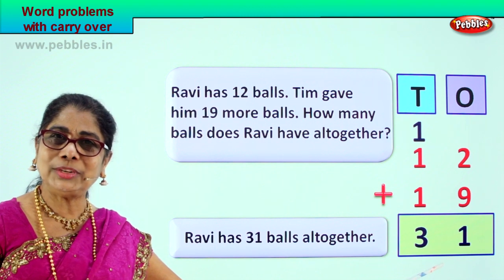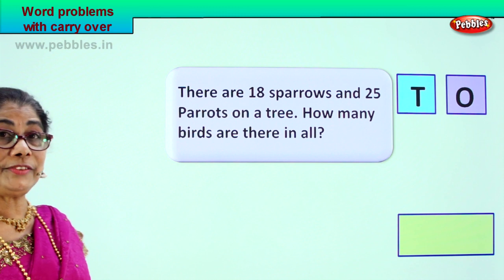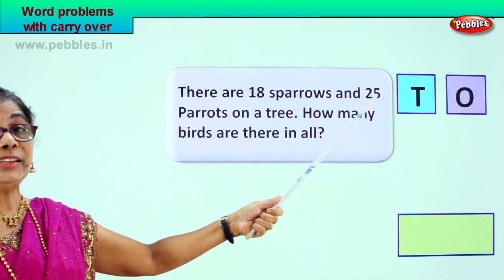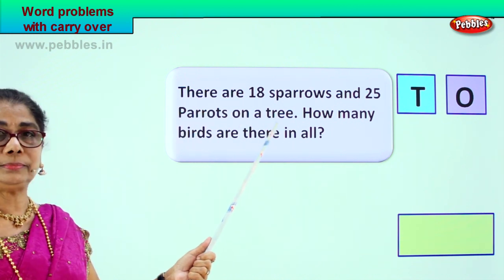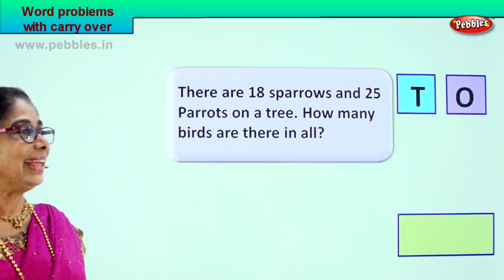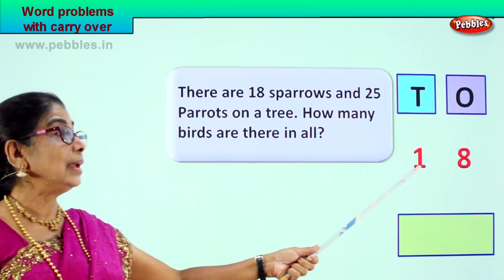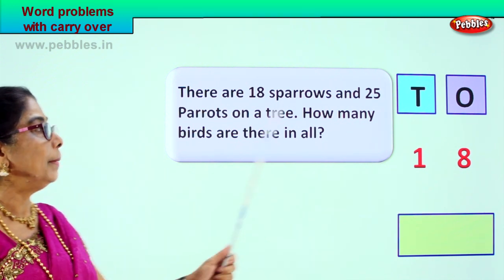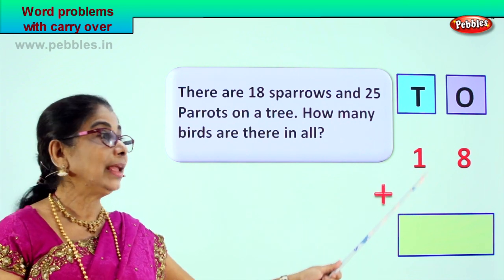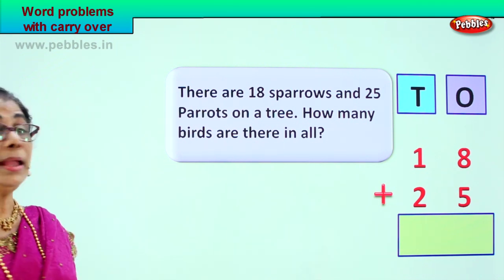Did you enjoy working out this problem? Good! Let's look at another problem. There are eighteen sparrows and twenty-five parrots on a tree. Your question is, how many birds are there in all? There are eighteen sparrows — one and eight — plus twenty-five parrots. Eighteen sparrows plus twenty-five parrots on a tree — you are supposed to find how many birds there are in all.